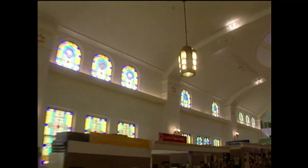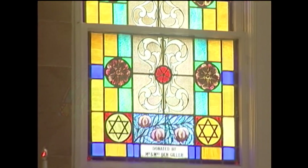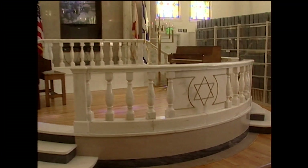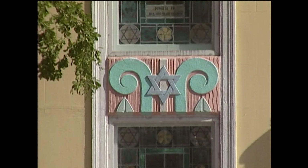On the National Register of Historic Places, the building has 80 stained-glass windows, a stunning copper dome, a marble bima for reading the Torah, and lots of gorgeous Art Deco touches.